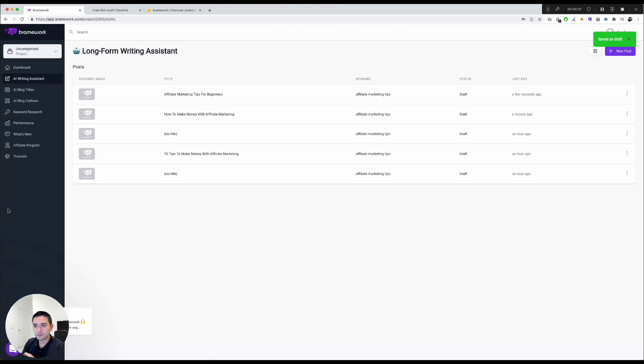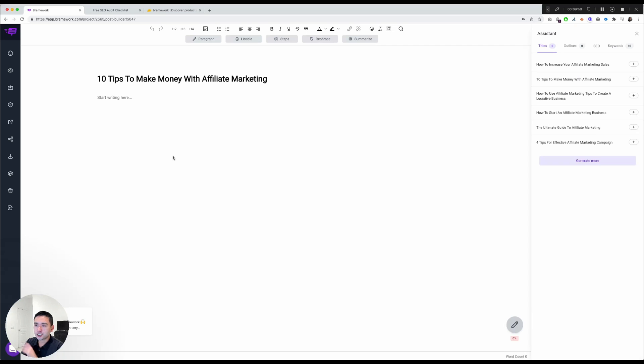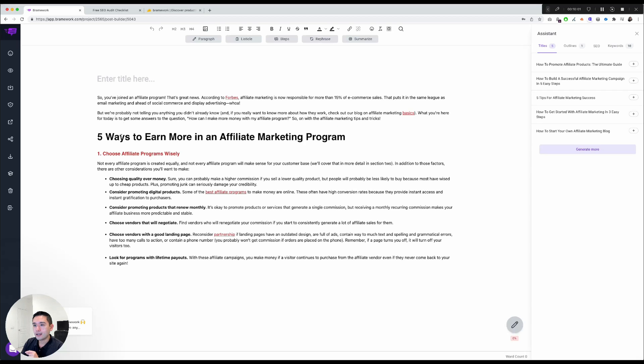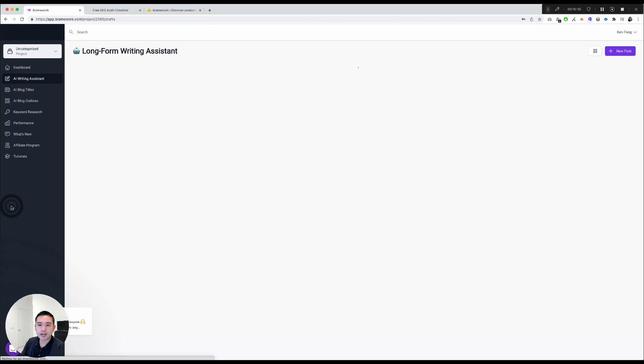I'll save and exit, then click on AI Writing Assistant to see all the posts I've started. Opening one I created earlier, I can show you more formatting options: change color, add unordered lists, add links, change font size, and so on. It's a really clear and easy-to-use UI and UX.